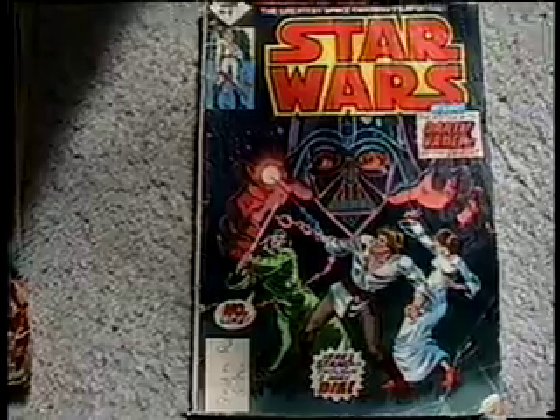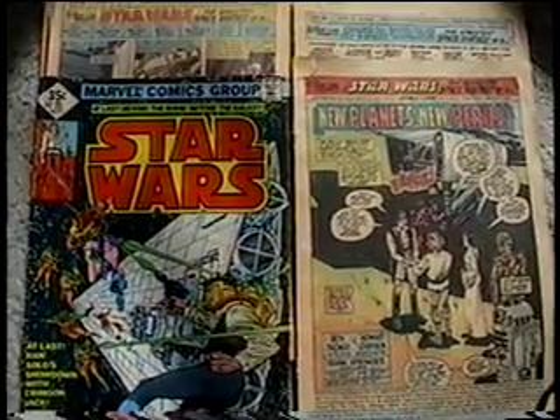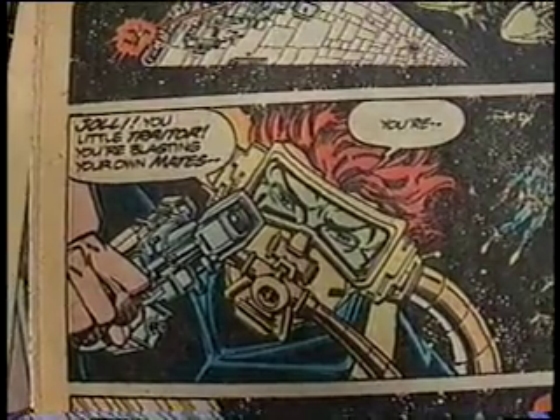I have issues 1 through 5, as well as some other random issues that have storylines with characters like Crimson Jack. And of course, no Star Wars book collection is complete without the classic Star Wars storybook. It's full of iconic images from the movie.